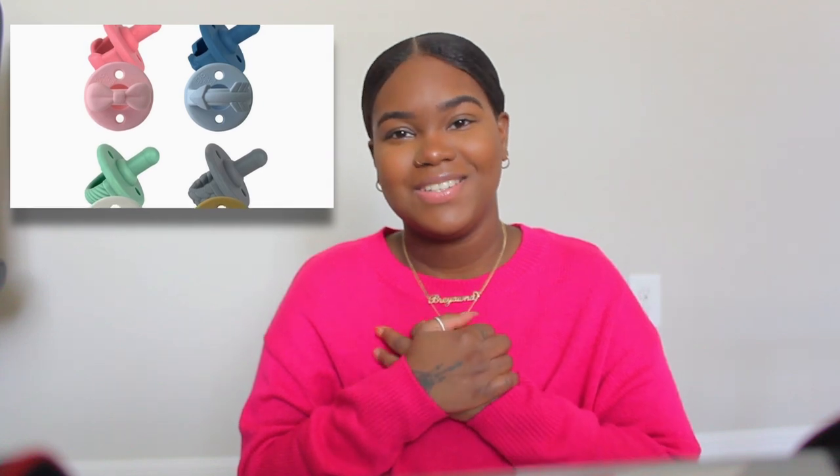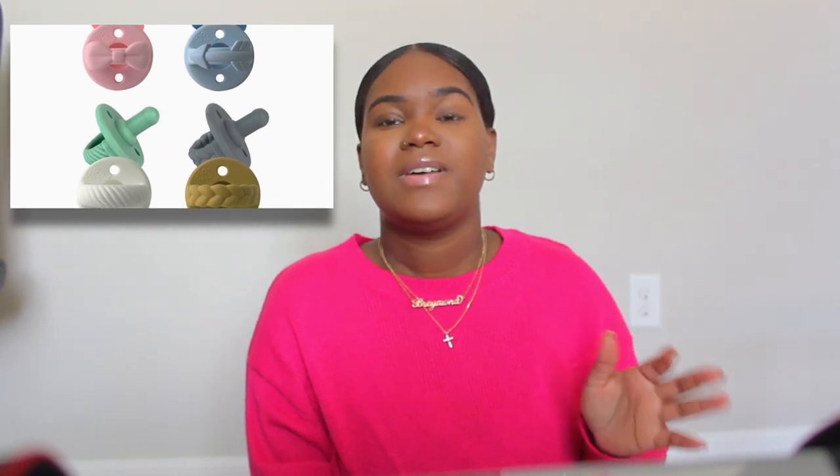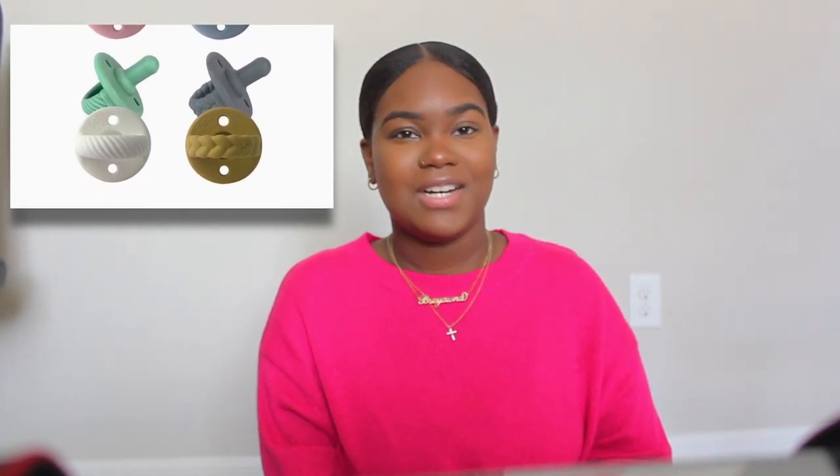For pacifiers, there are so many out there. The ones I use are the Itzy Ritzy pacifiers — mainly because they're cute and she enjoys them. I have like five or six. They come in different colors and I'm a little ridiculous, but I do choose the pacifier that matches her outfit. You can buy the clip separately. I get the Itzy Ritzy stuff from Target, but you can also get it on Amazon and their website. The clip has wooden balls and silicone balls so it also acts as a teether.